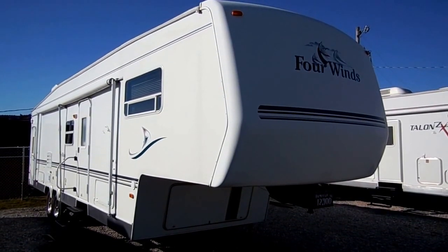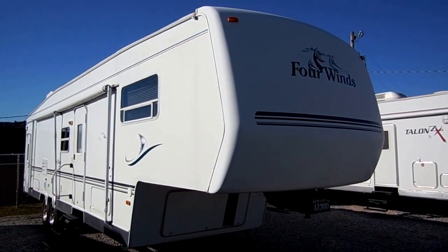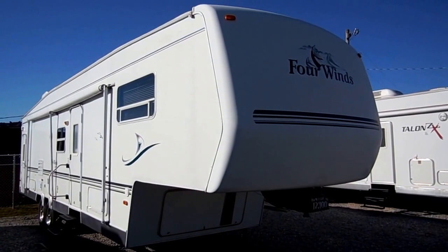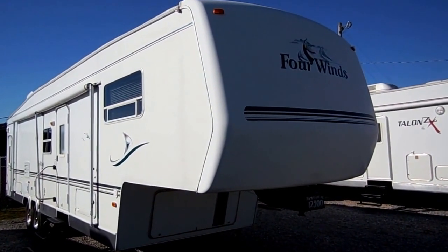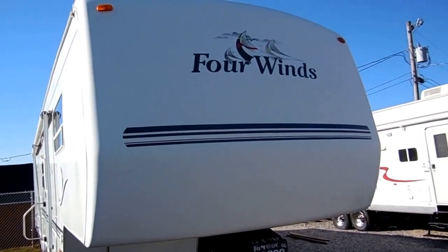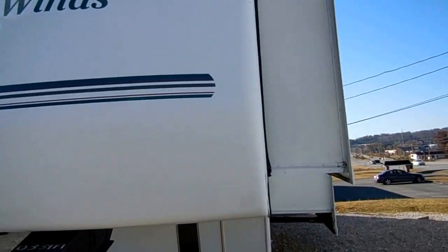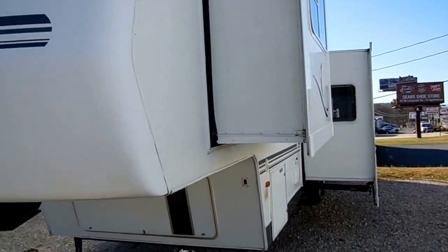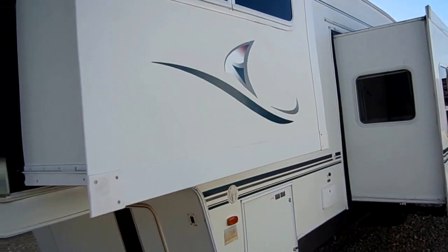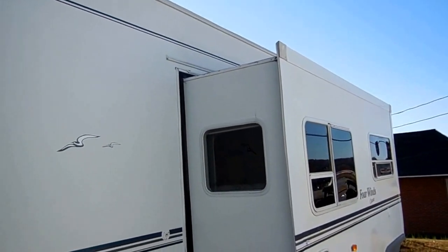Good afternoon folks, Big Bo here with another great 5th wheel toy hauler value from Parkway RV Center. Today we're looking at a 2003 Four Winds model number 35S RV. This is a 39 foot self-contained 5th wheel toy hauler. It has two power slide outs, and is in very, very nice condition for the year model. It is prepped for an RV generator. The exterior looks great — striping and finish looks extremely well for a 2003 model.